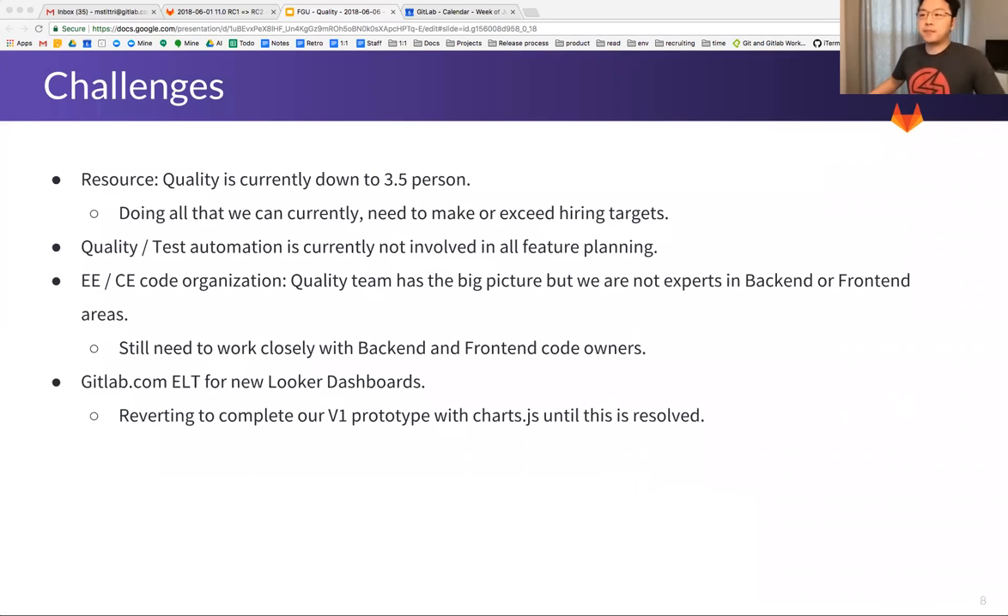On challenges: quality is currently down to 3.5 people and we're still taking on a lot. We're doing all that we can. The way to fix this is to meet or exceed our hiring targets. Quality and test automation is currently not involved in our future planning — this will improve as we meet or exceed hiring targets, so we can allocate more test automation engineers to feature teams. But that's way down the roadmap; we need to make our hires first.